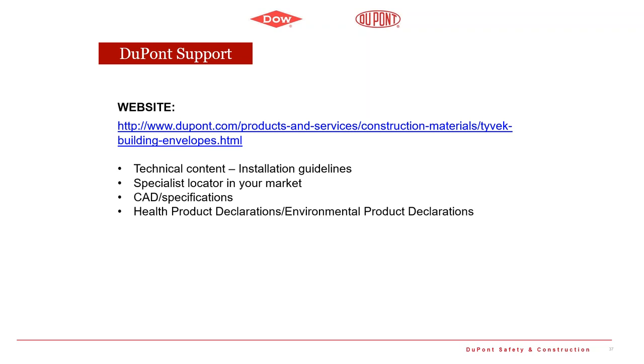We have CAD drawings and specifications on our website, as well as health product declarations. We also strongly encourage you to go to third-party consultants like Building Science Corporation or Construction Instruction, which have very helpful tools to make sure you design the building envelope properly. There are also links on our website to enter our inquiry process if you have questions you can't find answered elsewhere.